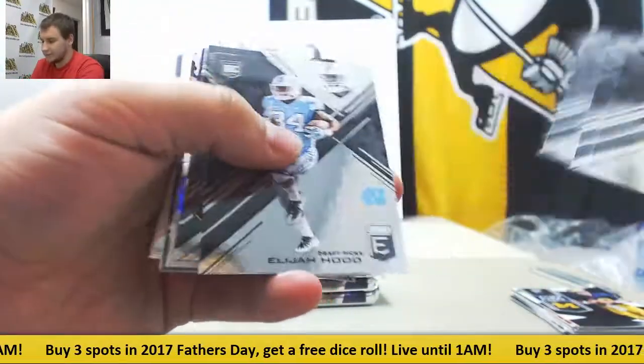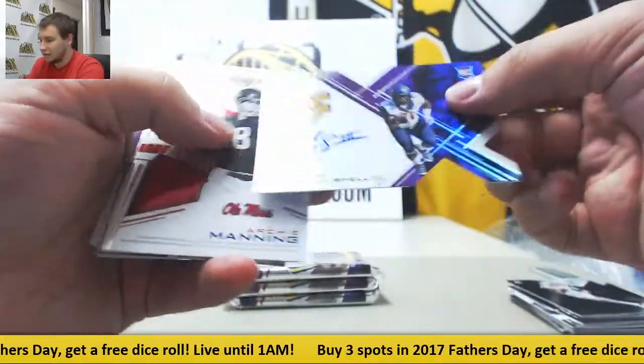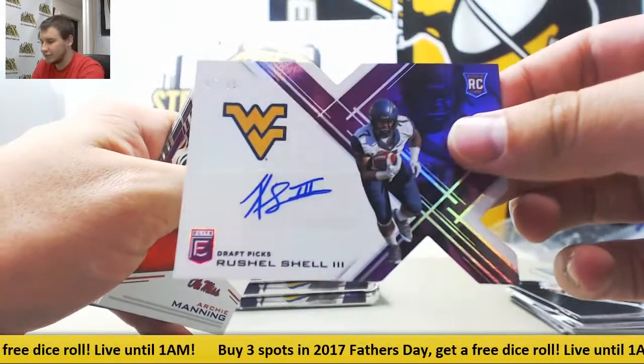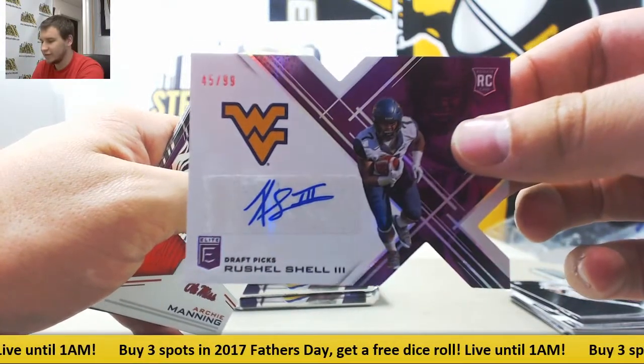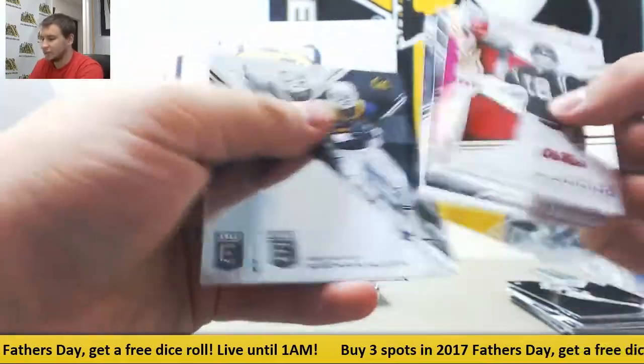Next pack. Is a purple auto to 99, Rochelle Schell III, to 99 rookie purple die cut auto. And to 99, Alshon Jeffrey purple.